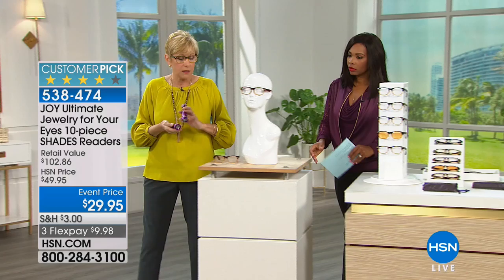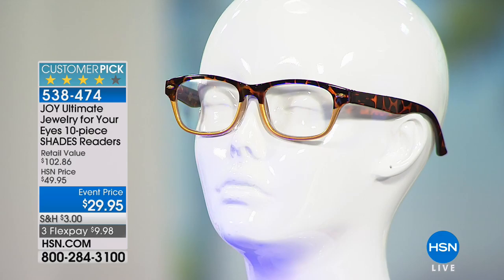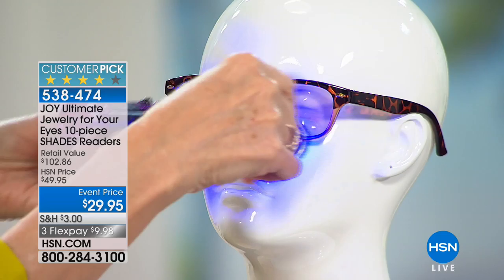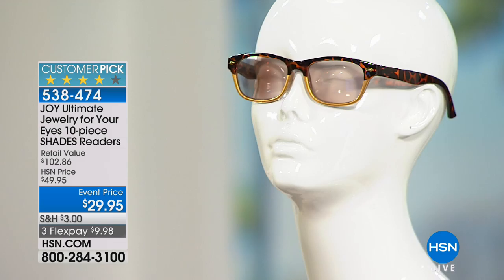Then we've got the transitional sun readers. This is a very short presentation, so I want you to see what the transitional lenses do — they go from light to dark. If you run out to get the mail, you just have your readers on while reading the newspaper, and when you step outside your glasses go from light to dark. We can't replicate the sun here, so I've got two ultraviolet flashlights to demonstrate. Watch — here comes the mailman!